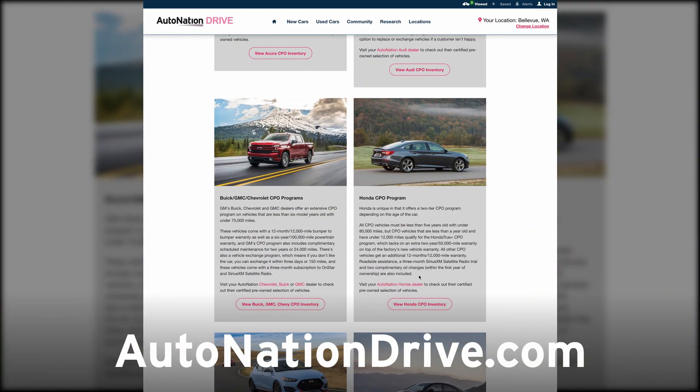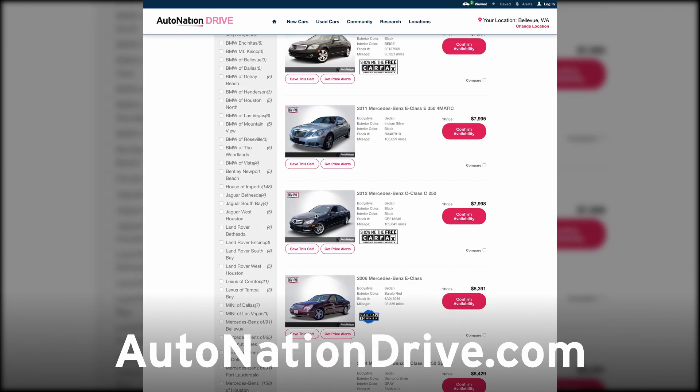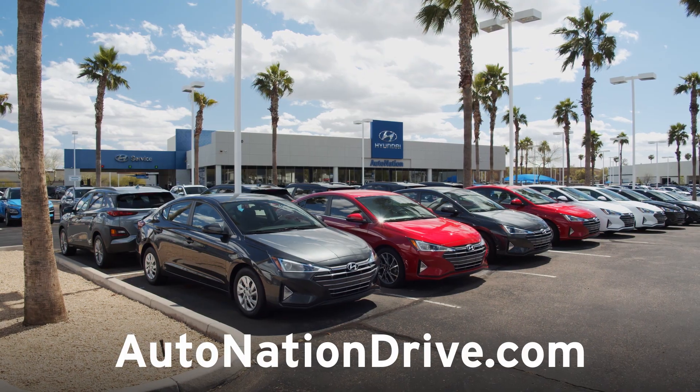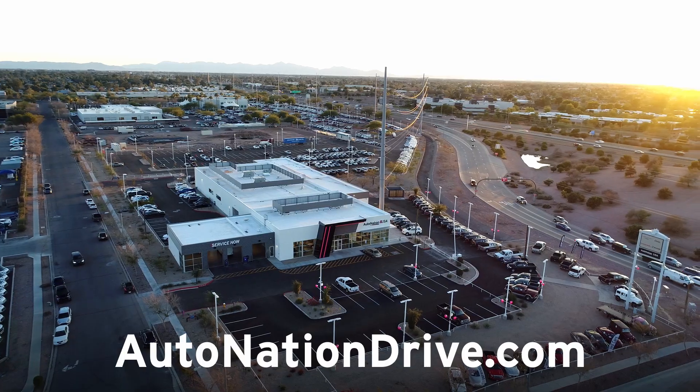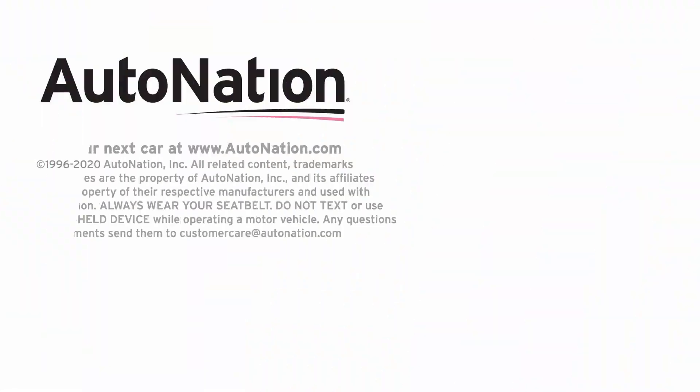So if you're in the market, visit AutoNationDrive.com to research, shop, and purchase your next vehicle. You'll experience the same great service that has made AutoNation the country's most trusted auto retailer. We'll see you next time.